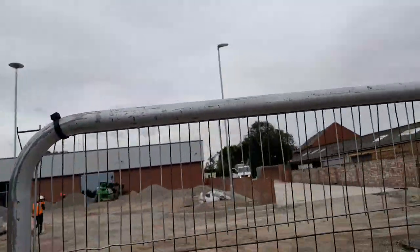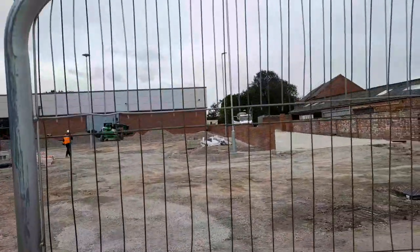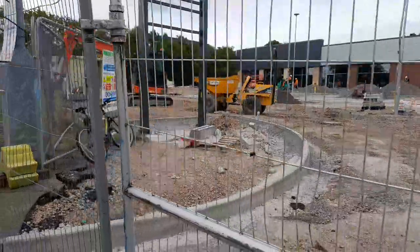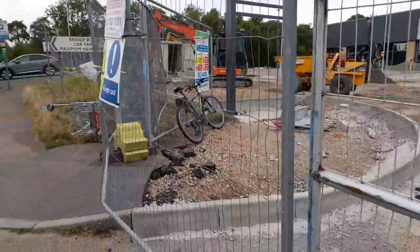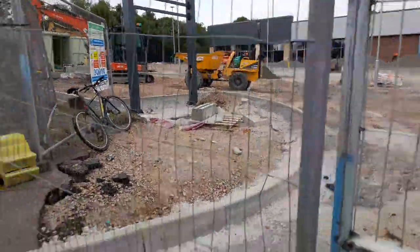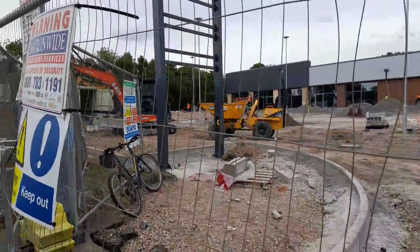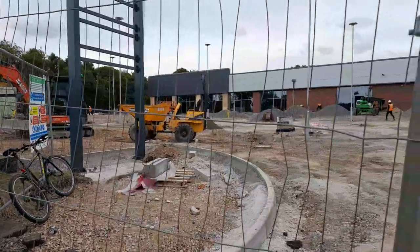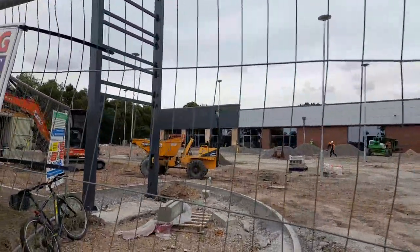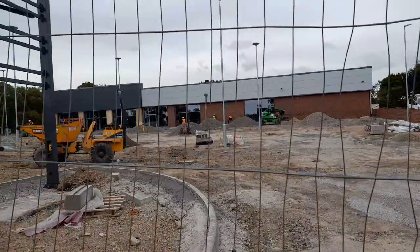Yes, we've got new lighting which is really good for the area. On the actual building itself, it looks like they're just waiting for the doors to come.